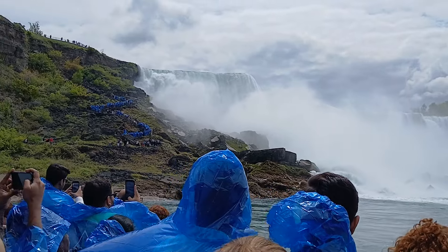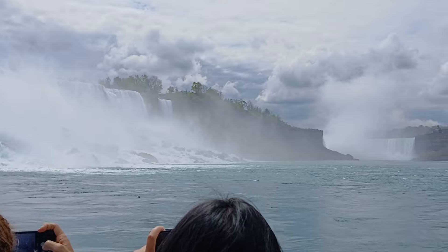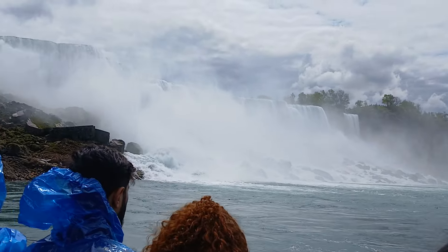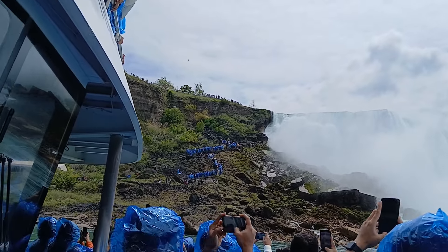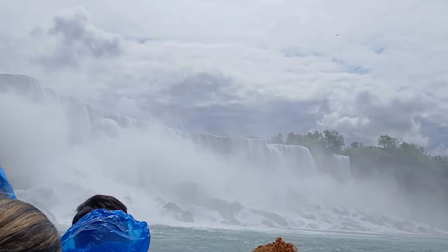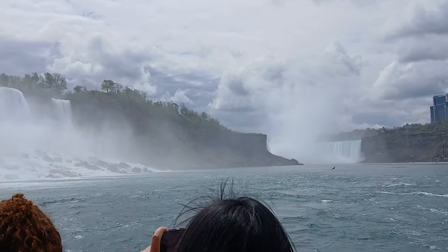If you look to your left, you can see the American Falls. It's 180 feet high, or about 55 meters. 12,000 years ago, the falls were seven miles, or about 11 kilometers, further to the north. Receding now to their present location because of erosion. This happens at a rate of approximately six inches or a few more centimeters per year. Most of the rock...